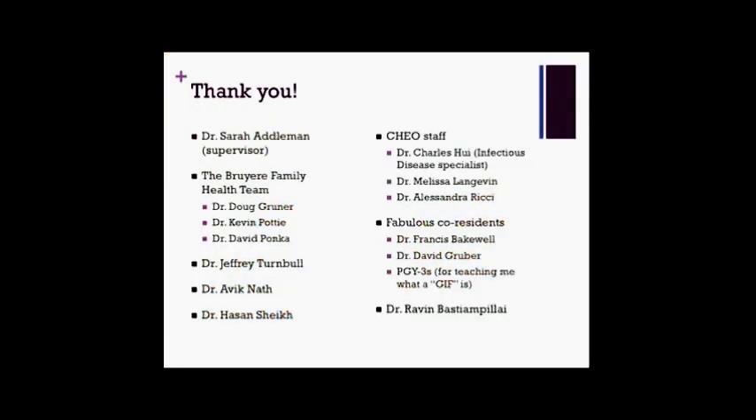I just want to say a quick thank you to Dr. Sarah Adelman, my supervisor for the project; the whole Breyer Family Health Team and especially Dr. Doug Gruner who put a lot of work into reviewing the slides; Dr. Jeffrey Turnbull, Avik Nath, and Hassan Shaikh; the staff at CHEO, especially Dr. Charles Huey from infectious disease, Dr. Langevin, Dr. Ricci who shared some of her data; all of my wonderful co-residents, and Raven for watching this presentation more times than anyone should ever have to. With that, I'll take any questions.